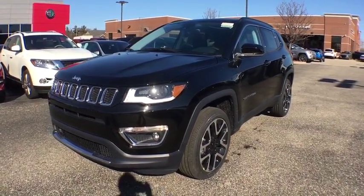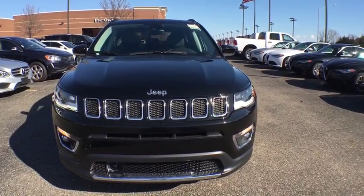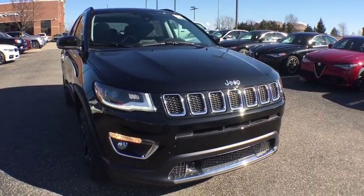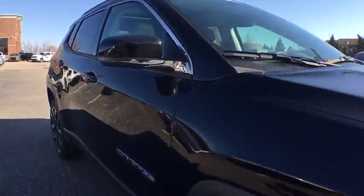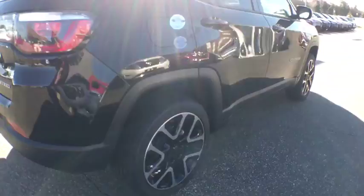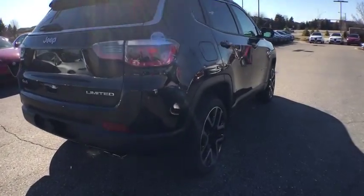The 2018 Jeep Compass has a solid, sophisticated 16-valve engine. It features electronic variable valve timing that continually changes the torque curve, bringing more versatility to the 165 peak pound-feet of torque and more capability to the 172 peak horsepower.